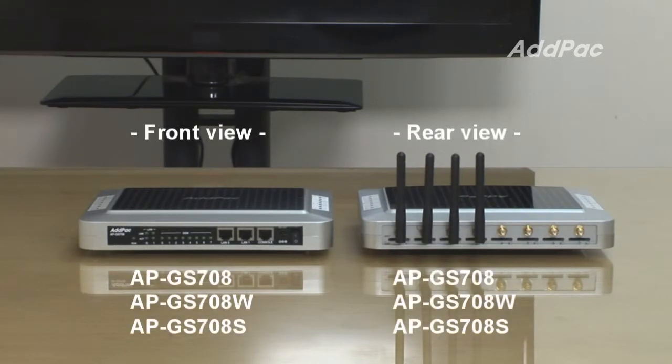1. Remote SIM Client. Here is the Remote SIM Client feature. The APGS708W can function as a SIM server client. So if you want to assign more SIM cards in a remote area to the GSM port of the APGS708W, the Remote SIM Client function will help you by interworking with Remote SIM servers.